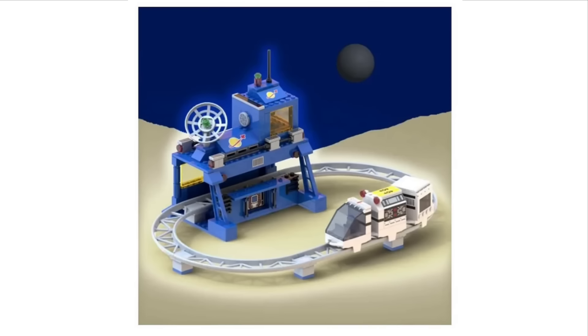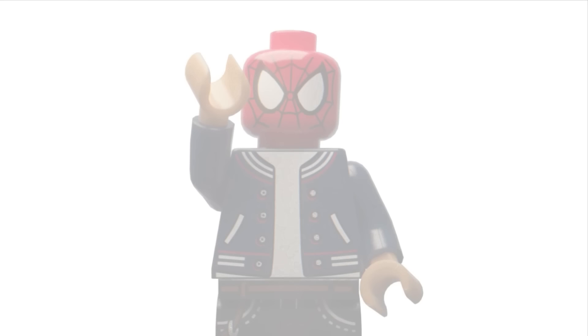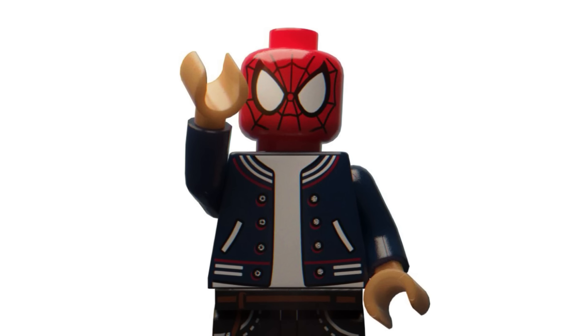The second LEGO Ideas set doesn't look quite as good in my opinion, but I still quite like it. It represents some sort of space train, and you get the roller coaster track as well as a little station that goes over the track — that looks quite good. Overall it's a really nice one, I just think the other one looks a little better, but that's personal preference. These should be releasing sometime in 2025, so we have quite a while to wait, but I think they will be very popular sets.